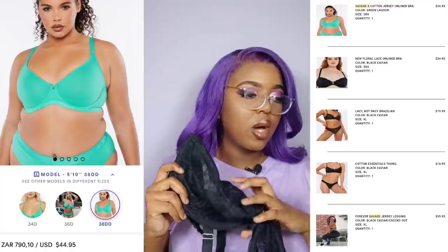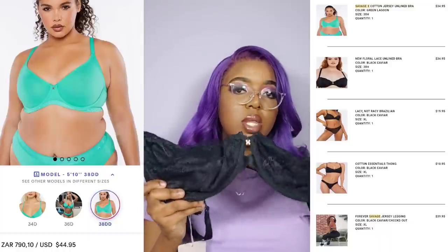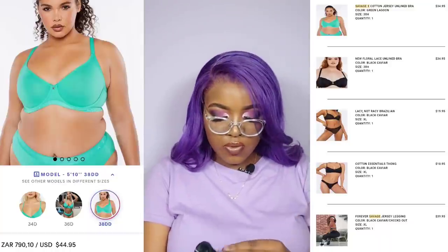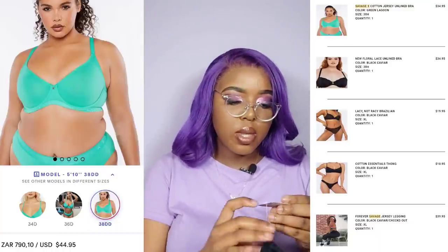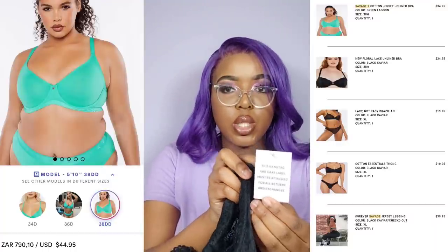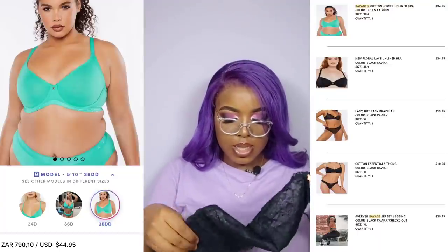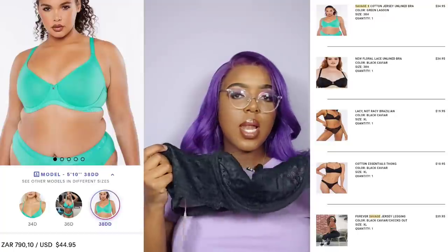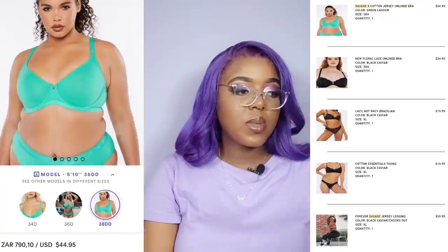I'm editing this and realizing Savage X Fenty made yet another mistake with my order. I ordered a specific bra and they actually gave me two of the exact same bra — same size, color, everything — and didn't give me the Savage X cotton jersey unlined bra in green lagoon that I actually ordered. I've sent yet another email while editing this, and hopefully they'll come to some conclusion.